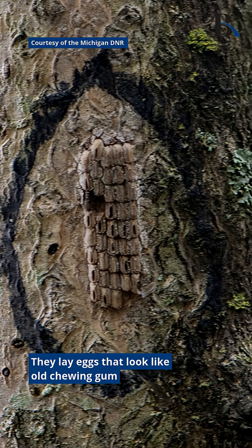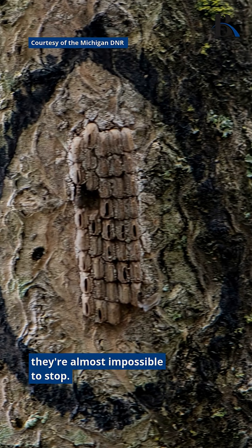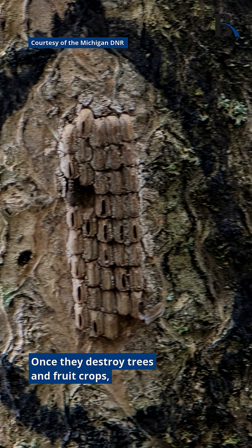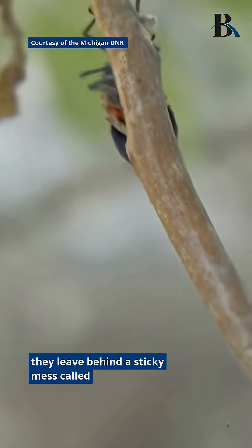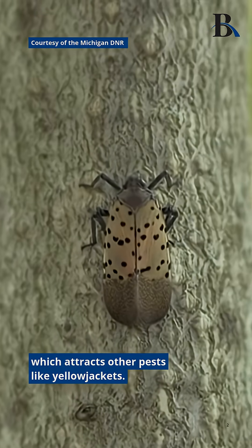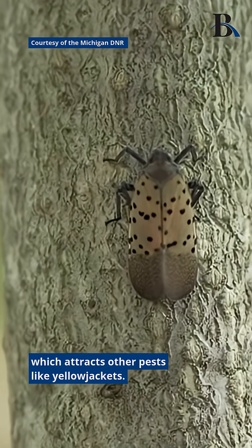They lay eggs that look like old chewing gum, and once they hatch they're almost impossible to stop. Once they destroy trees and fruit crops, they leave behind a sticky mess called honeydew which attracts other pests like yellow jackets.